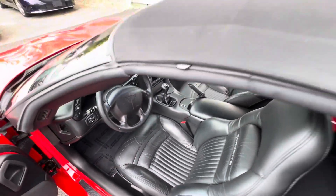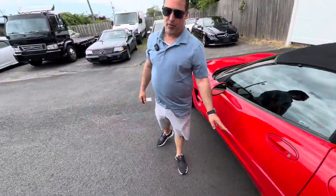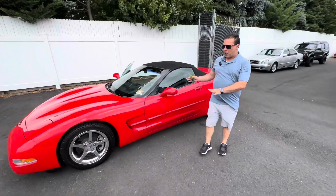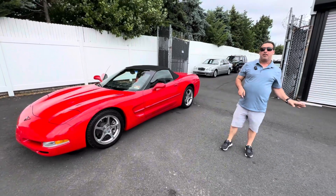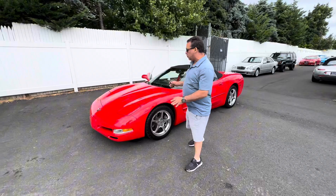This car is live on Bring a Trailer right now with no reserve. There is no reserve — the highest bidder owns this car. It ends in a couple days. You're getting a perfect 12,000 mile, 20-year-old Corvette convertible. I just drove it. Watch my drive video — we had some fun in that video, you'll see. But the car is really superb.